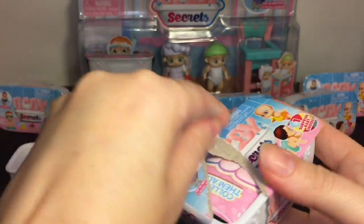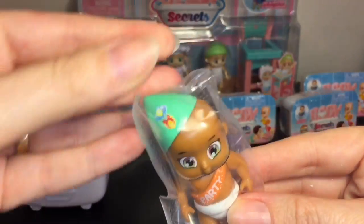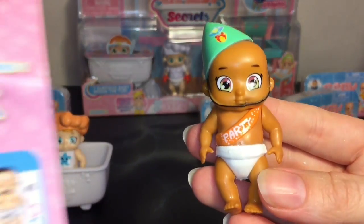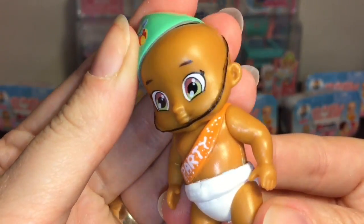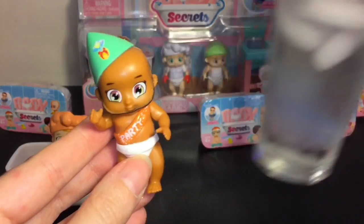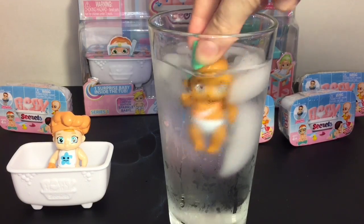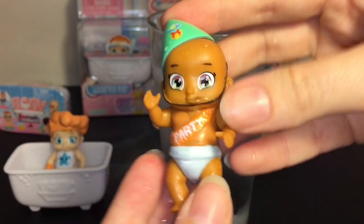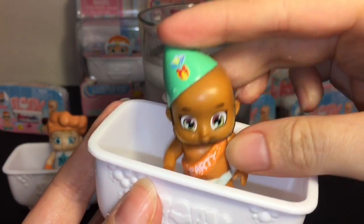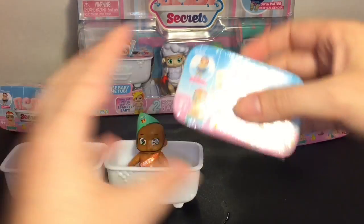Moving on to blind box number two — these figures are actually bigger than I thought, they're pretty cool. This little guy has a birthday hat, which is really fun. On the checklist I believe this one is a rare, number 10. It has cool eyes — like purple and green. Let's see if it's a boy or a girl... and it looks like it is a boy. I'm going to call him Party Baby because his banner says 'party.'